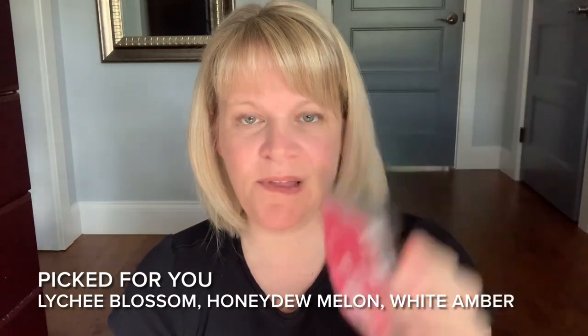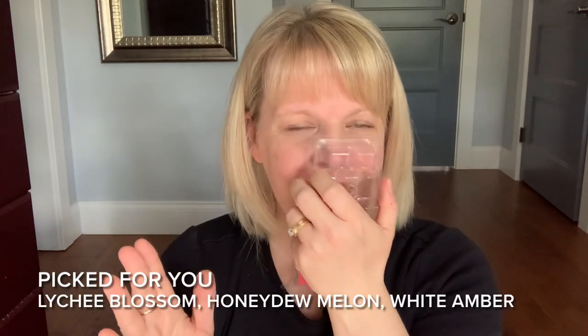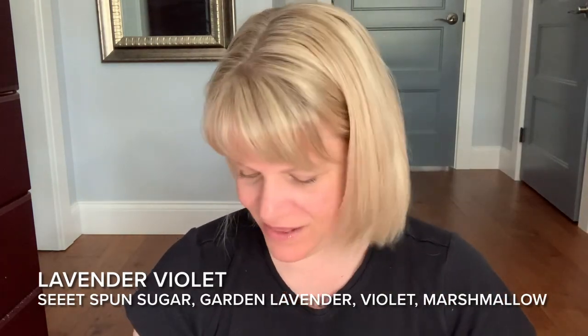Let's go over some retired scents. Lychee Blossom — probably one of my favorite things I melted this month. Notes are lychee blossom, honeydew melon, and white amber, which I think I really like. It's very pleasant and long-lasting. This was from the Mother's Day collection a while back — really liked it. Another surprise: Lavender Violet. I don't really like violet or lavender much, but the notes are sweet spun sugar, garden-grown lavender, violet, and marshmallow. It's creamy and sweet — probably my favorite lavender scent in a long time.